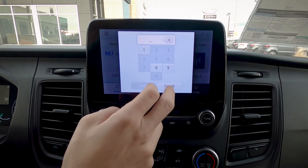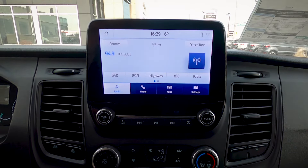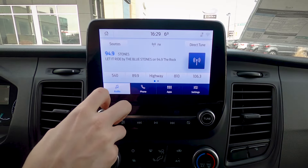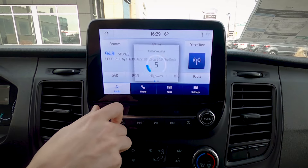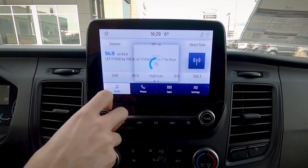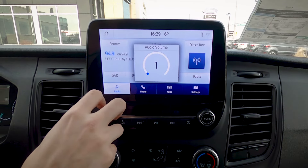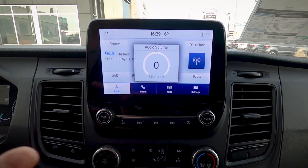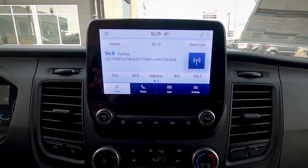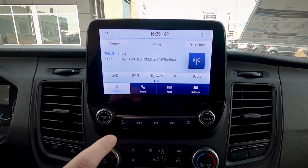We've also got the ability to direct tune — just type in a station, hit enter, and it changes for us. This is the stock sound system. Let's crank it for a second and see how it sounds. Okay, that is not bad at all for a van. The sound is amazing — it's not a Bang & Olufsen, but it's going to work for the majority of people.